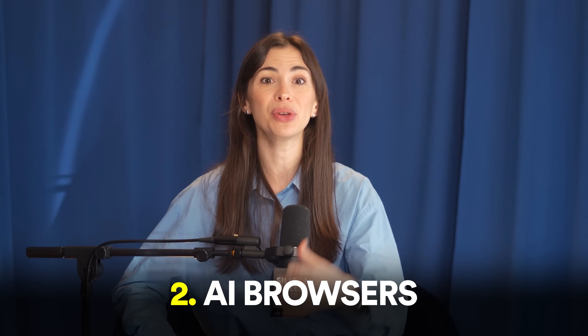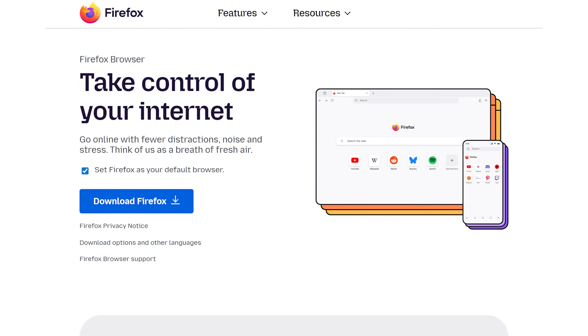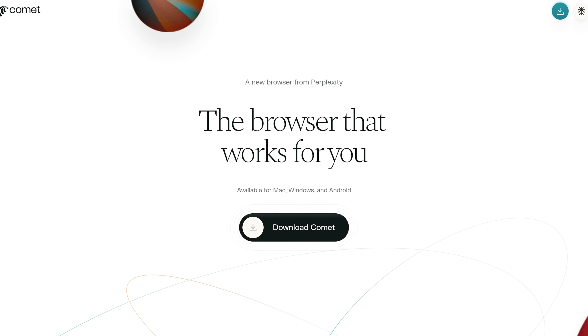Now let's talk about a very powerful thing that emerged last year and has changed my workflow a lot: AI browsers. You know the traditional browsers — Chrome, Safari, Firefox — but now you've got Atlas by OpenAI, Comet by Perplexity, and several others. These companies realized people use AI for more than just chatting, so these browsers have LLMs built in and they act as your agents.